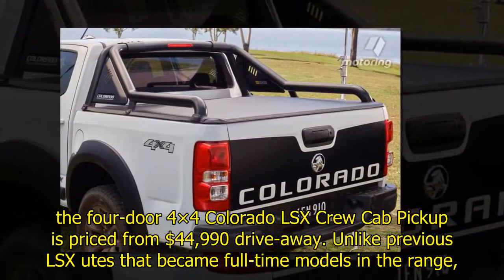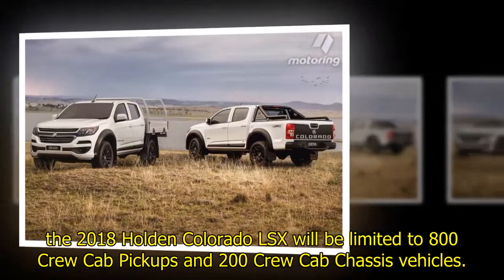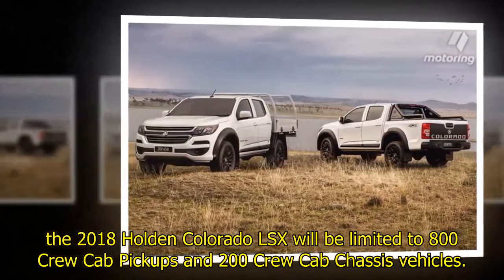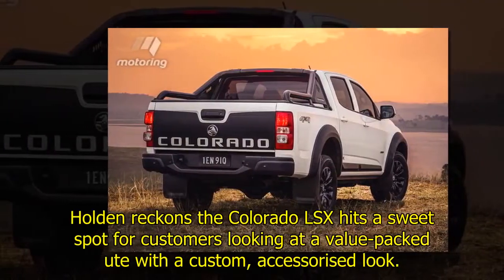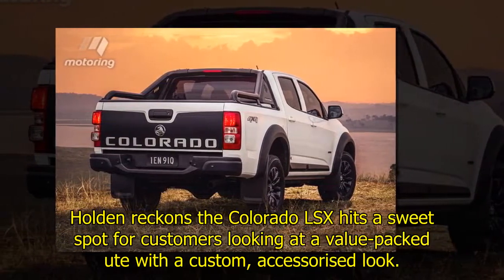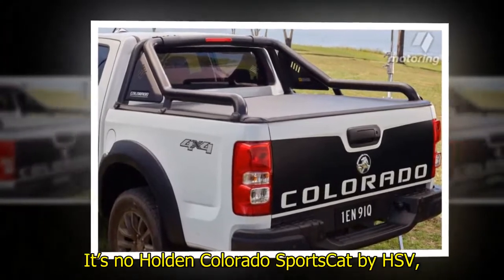Unlike previous LSX utes that became full-time models in the range, the 2018 Holden Colorado LSX will be limited to 800 crew cab pickups and 200 crew cab chassis vehicles. Holden reckons the Colorado LSX hits a sweet spot for customers looking at a value-packed ute with a custom, accessorized look.